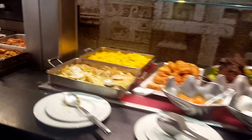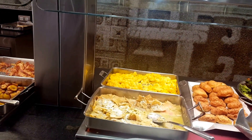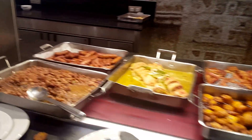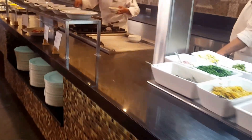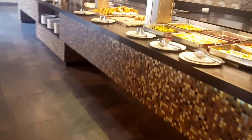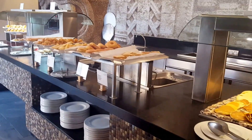Scrambled eggs, poisson, plantains, bacon, sausages. And here is the omelette station. And you can have french toast and donuts.